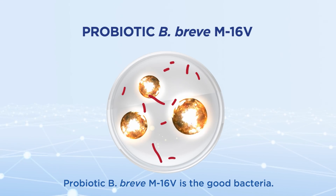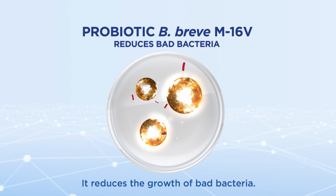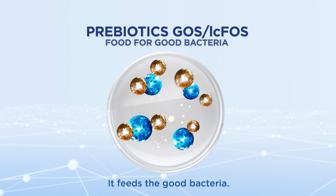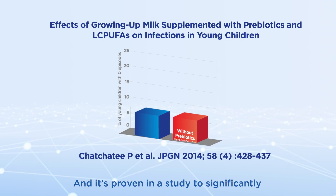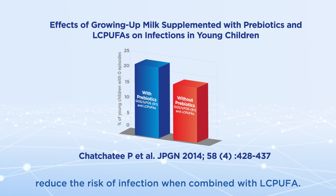Probiotic B Breve M16V is the good bacteria — it reduces the growth of bad bacteria. Prebiotic GOS/LC-FOS is a type of fiber that feeds the good bacteria, and it's proven in a study to significantly reduce the risk of infection when combined with LC-PUFA.